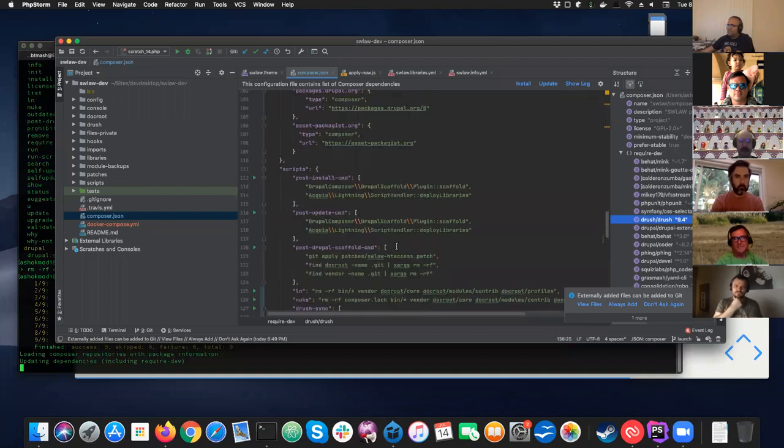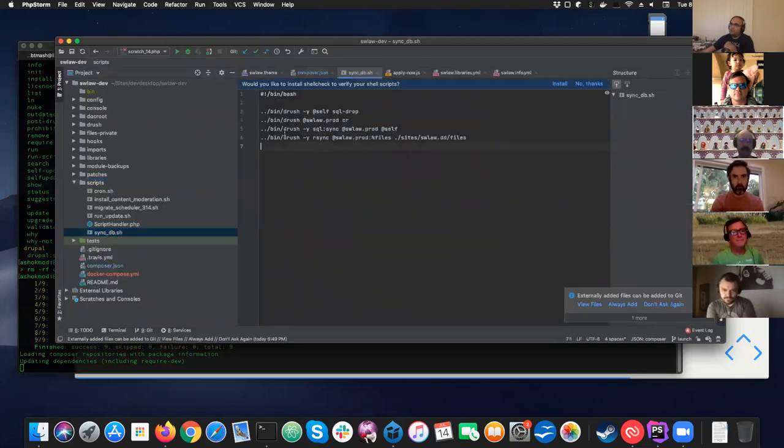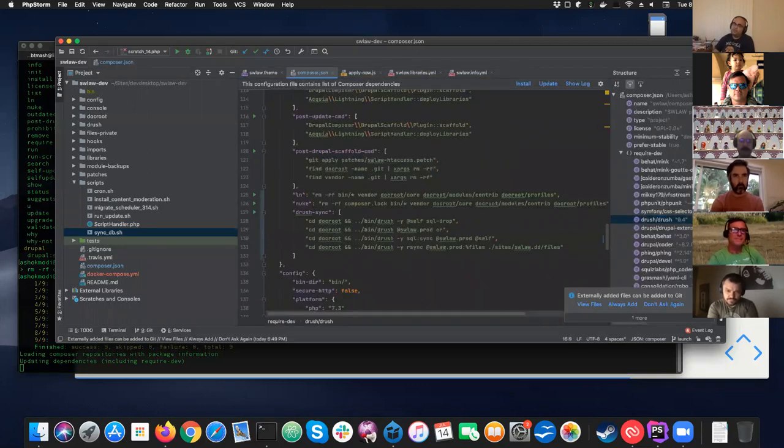I also have a sync command, so when I have stuff from the production server I can do a Drush sync right from Composer. Previously I had separate scripts for that syncing, but now it's all part of one file. For Southwest Law, the nuke approach is helpful as a clean slate — recommitting the vendor directory is just my workflow for that project, and they're not paying extra for the hard disk space.